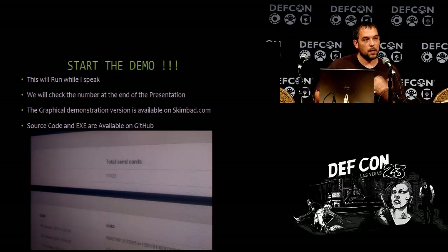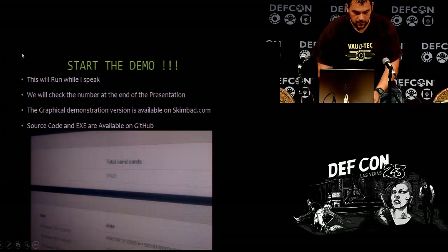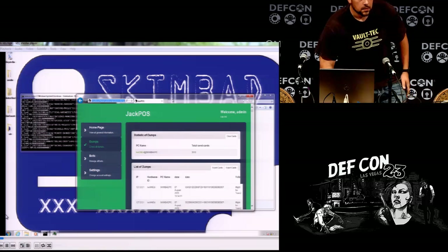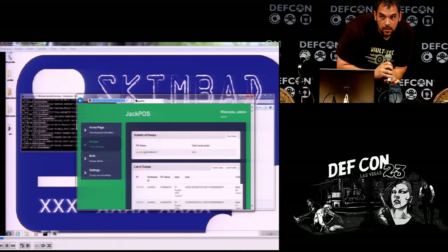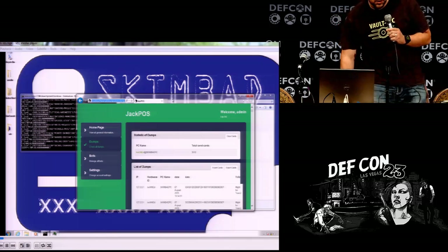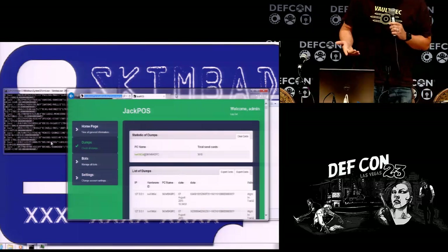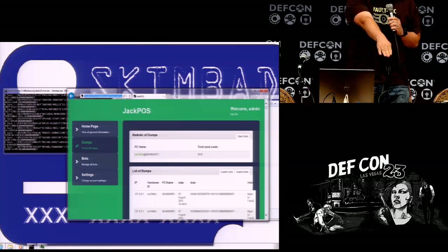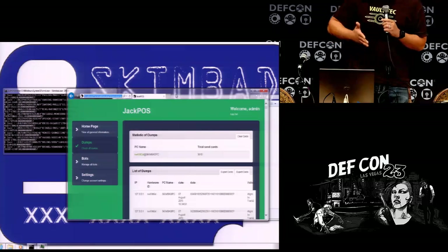I'm going to get the demo started here. Is anybody familiar with point-of-sale skimming software or seen any other demonstrations? This is a JackPOS — the only reason I used it is it's a BlackPOS variant, so it's very graphically nice to view. I actually have a command version so you'll be able to see all the console injection. I slowed it down — it normally injects 500 cards per second into memory, basically feeding the malware fake credit card numbers. This is not set up like a normal environment — normally the malicious data is not sent to the same system. This is just for demonstration purposes.